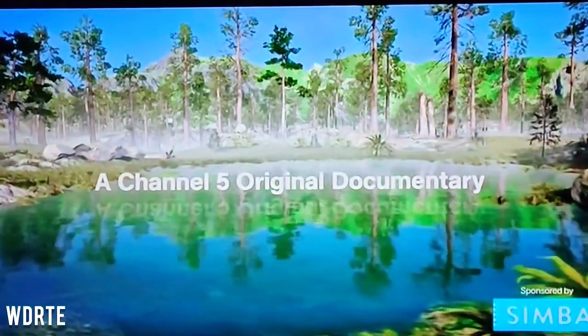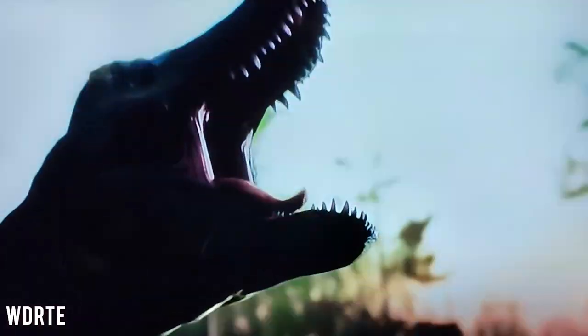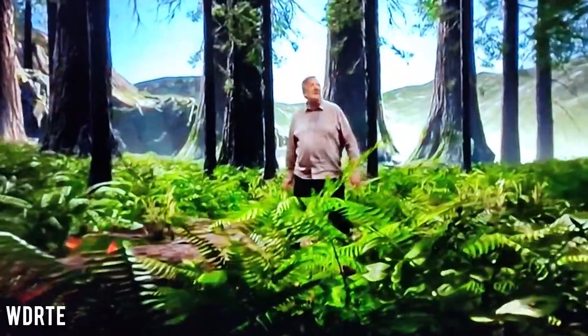Having looked at the rest of the creatures in the Dinosaur with Stephen Fry trailer, there are no signs of other Ark assets used, although I'm sure there will be other creatures not included in the trailer across the four-part series, and only time will tell whether there are more Ark assets.